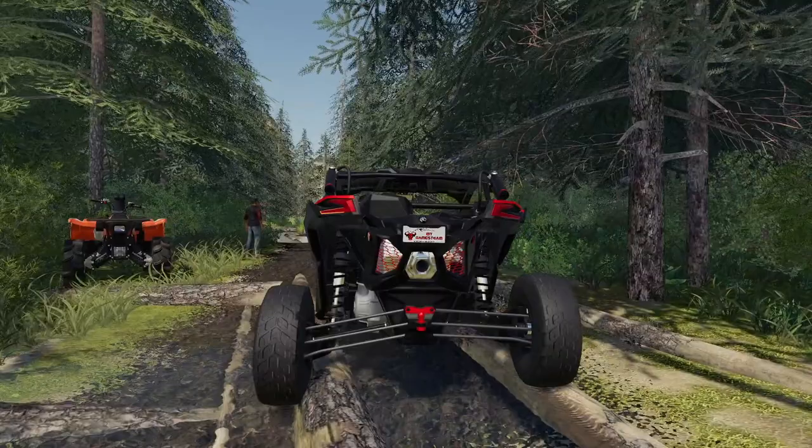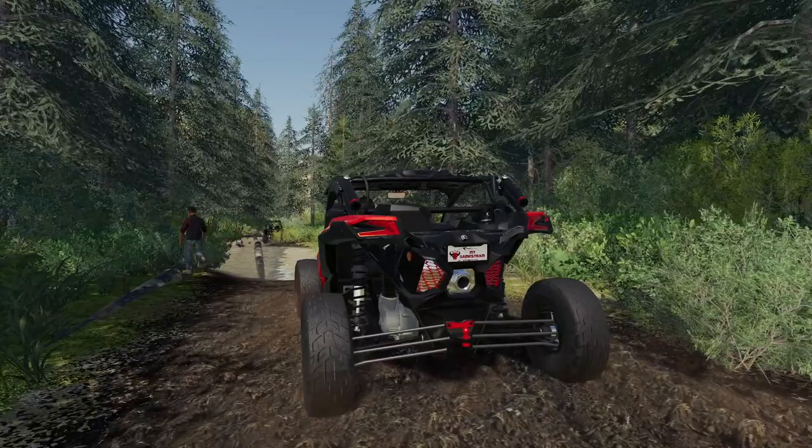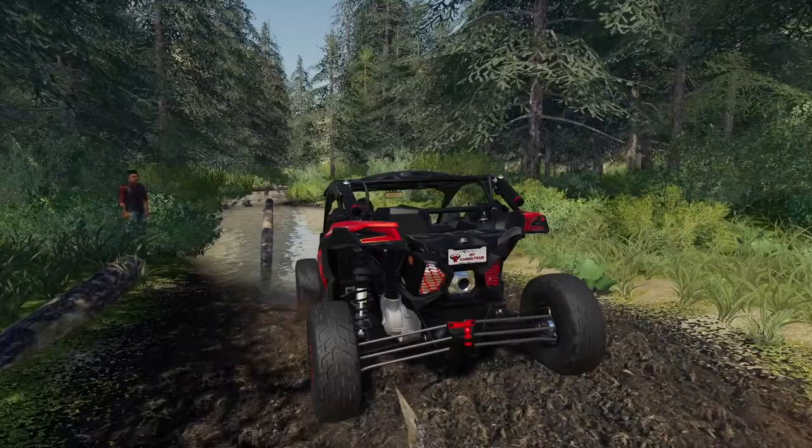Look at that suspension. We have a pretty big water spot up ahead. Oh my goodness. Keep coming, Garrett — keep coming. Should I just take it head on? Get some speed, man. Here we go — go, go, go!